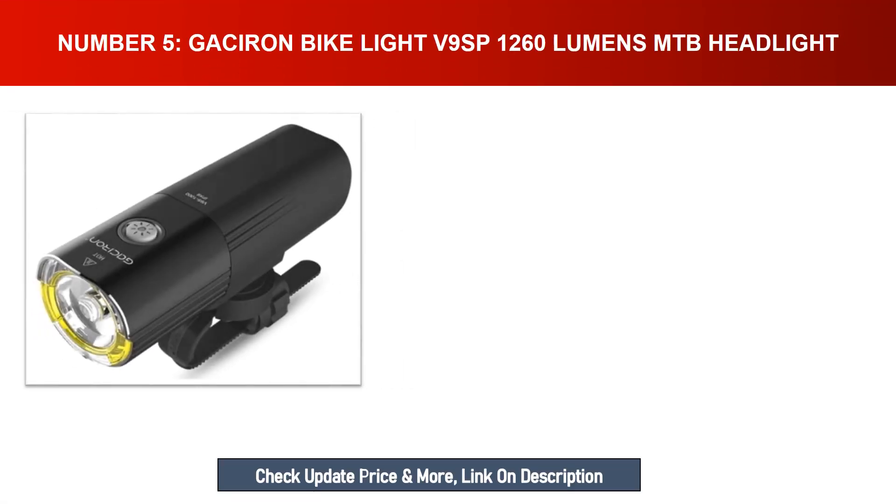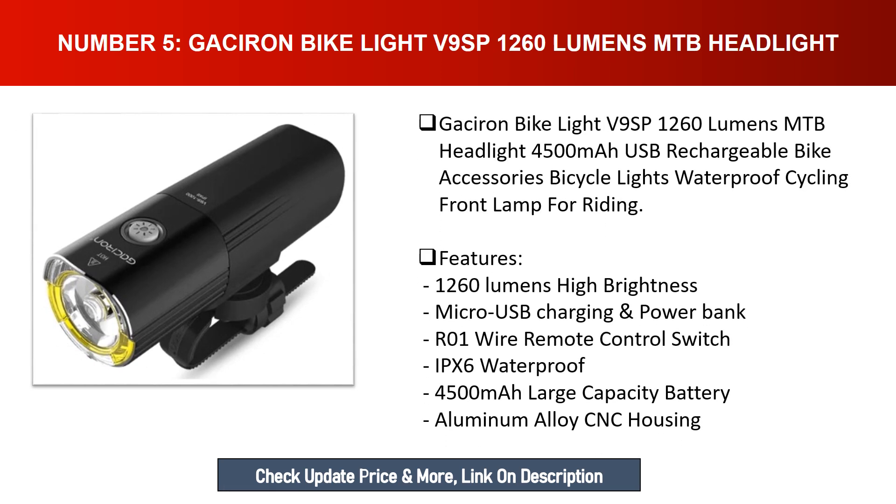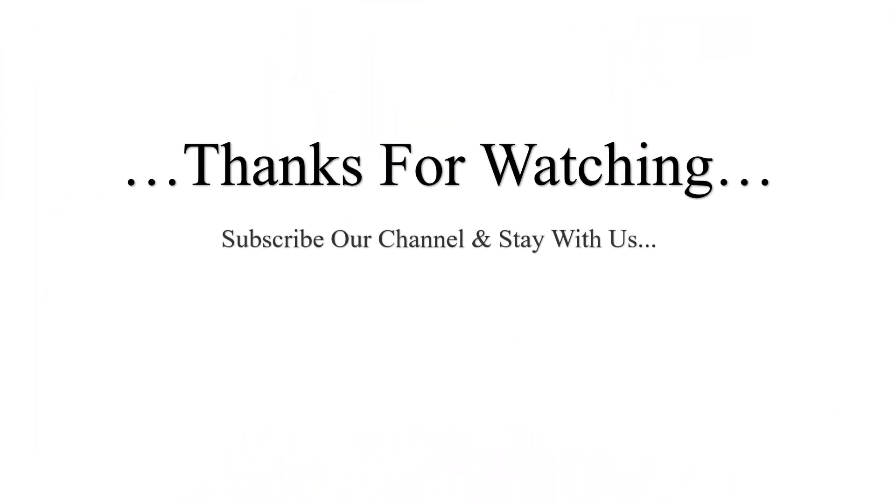Number five: Gasrin bike light V9 SP — 1260 lumens MTB headlight, 4500mAh USB rechargeable bike accessory, waterproof cycling front lamp. Features: 1260 lumens high brightness, micro USB charging, power bank support, R01 wire remote control switch, IPX6 waterproof, 4500mAh large capacity battery, and aluminum alloy CNC housing. Thanks for watching — subscribe to our channel and stay with us.